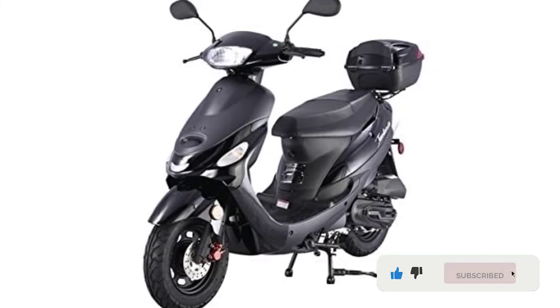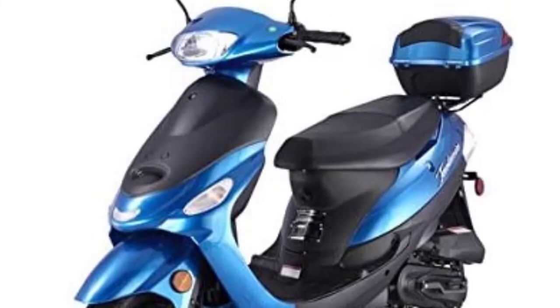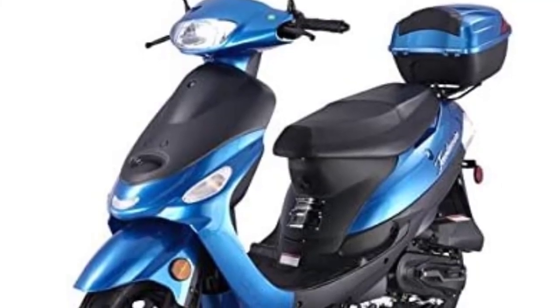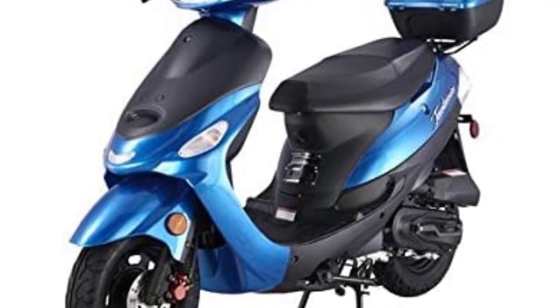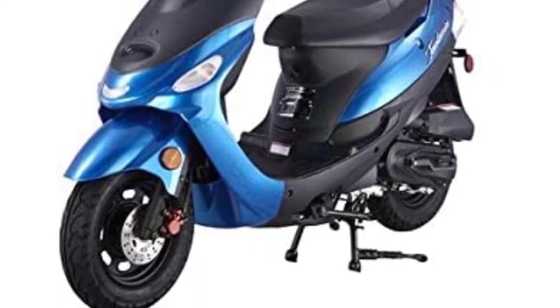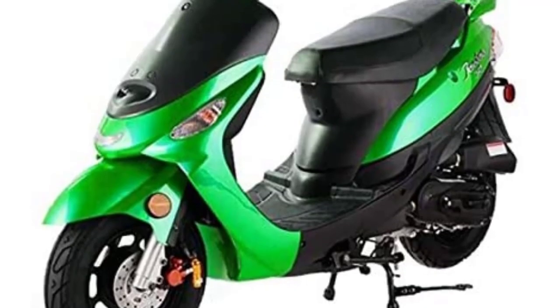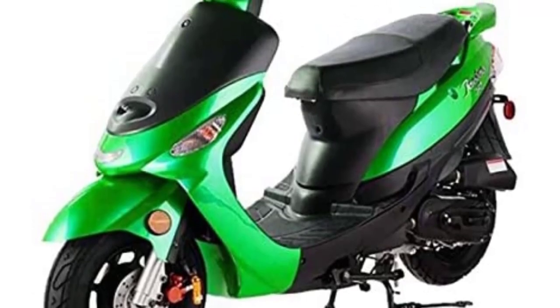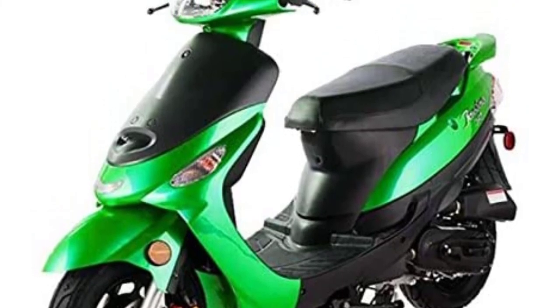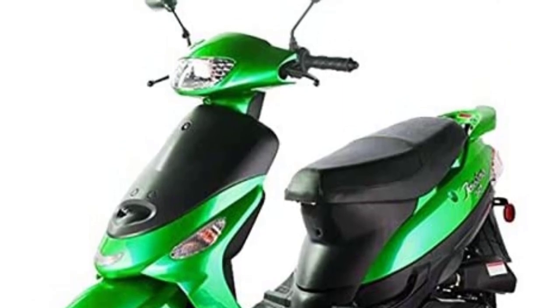With its 50cc engine, the maximum speed it provides is 35 miles per hour with a maximum weight capacity of 225 pounds. It has good mileage — with a full 1.2-gallon tank it runs 100 miles continuously. The seat is designed to be larger and 30 inches longer so it can accommodate two adults comfortably. Under-seat storage is also included, giving you great space to store personal belongings. It is also equipped with safety brakes and an electric start system for easy on/off operation.